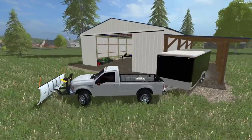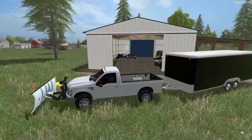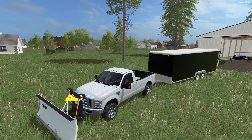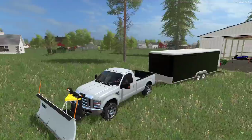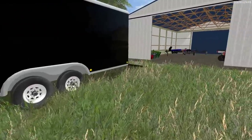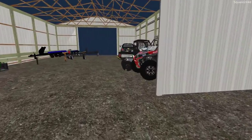If you guys would like to see more homeowner series back here in FS17, please let me know and leave a like as well. I really do enjoy this series and we actually haven't done a video back here in a few weeks to a month, so it's nice to be back here with the property.